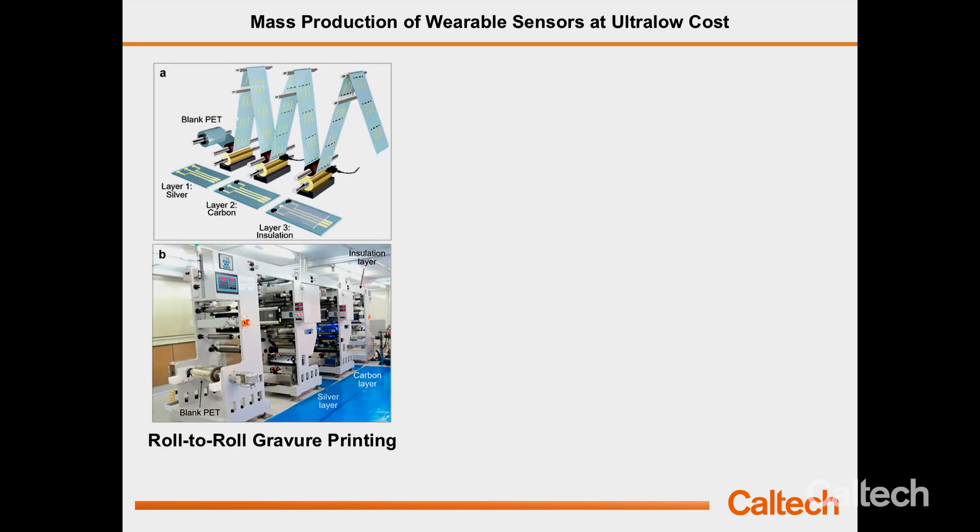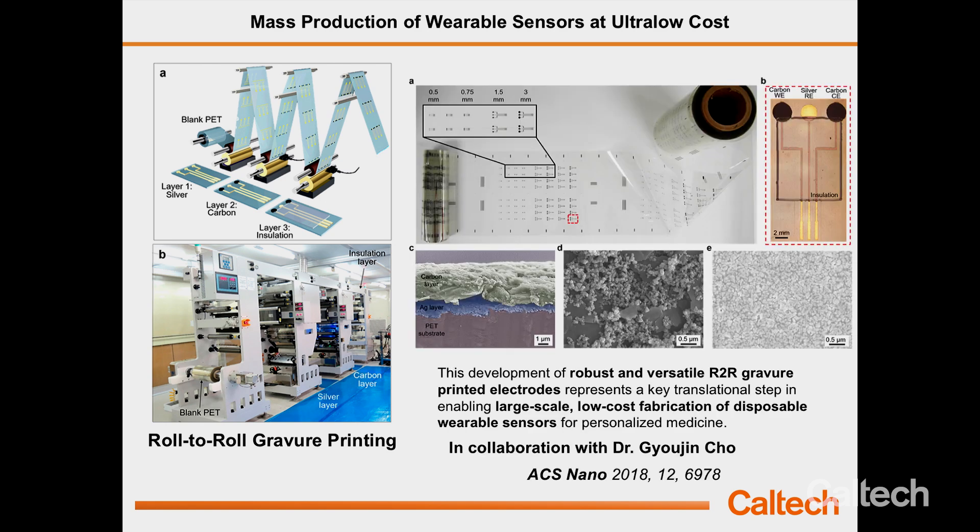The last technical point is how to make the sensor cheaper, since we are targeting consumer use and cost is very important. We can make this sensor patch at very large scale and low cost using roll-to-roll printing — printing hundreds of meters of sensors, essentially millions of sensors in one roll, like printing newspapers — while still maintaining very good performance.